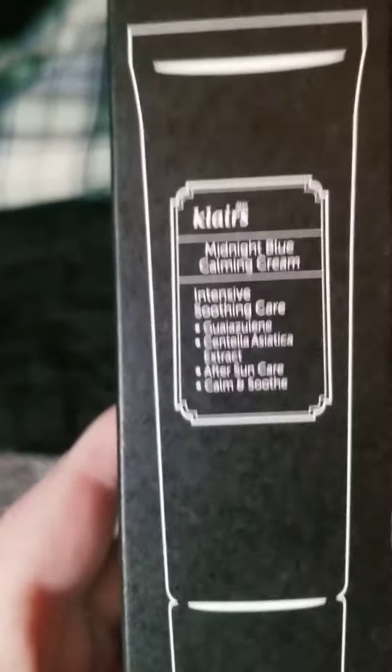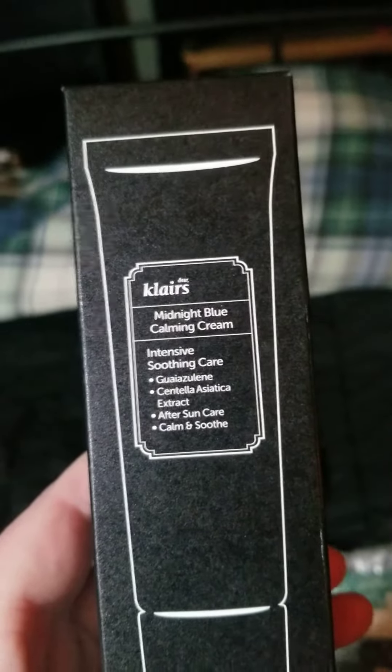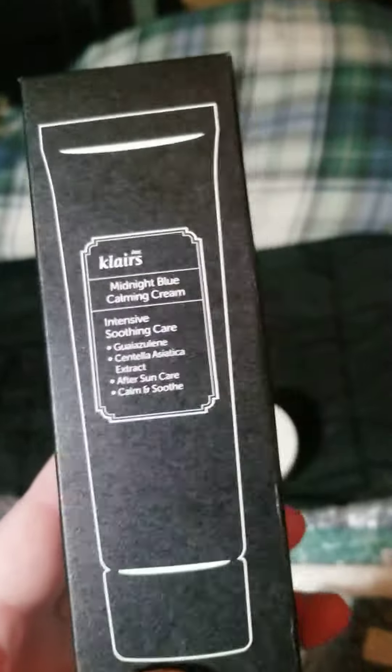For our next item, we have the Dear Claire's Midnight Blue Calming Cream. I wanted to try this — it sounded interesting and good for sensitive skin. Plus, it was on one of the many YesStyle sales, so we'll give this a try. It'll be an experiment.